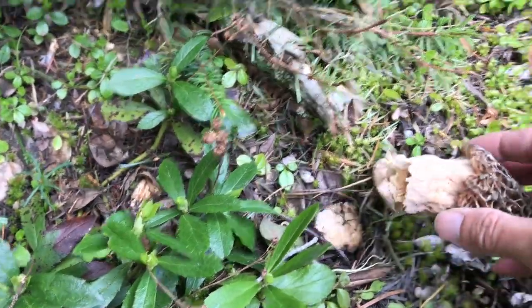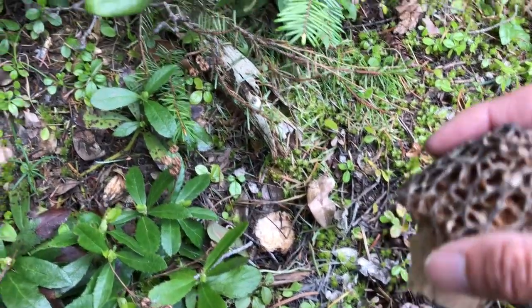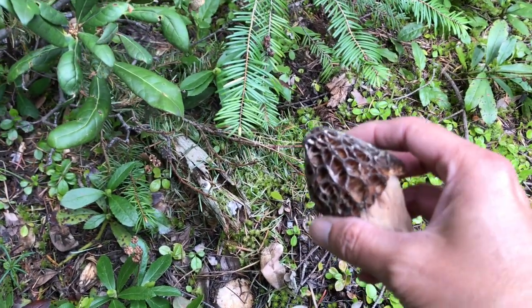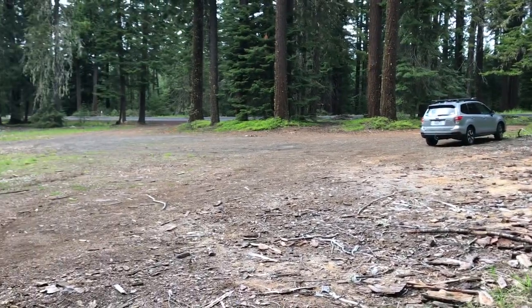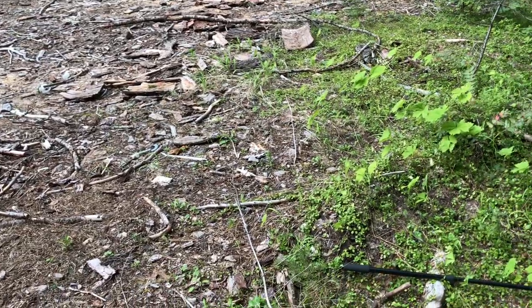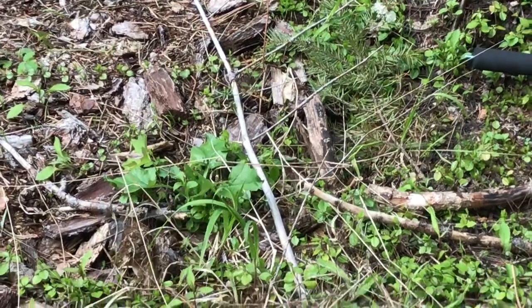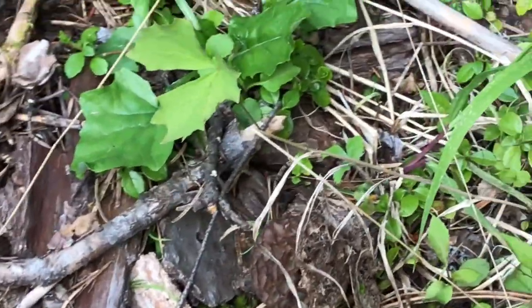One thing you can tell it's a real morel is that it's completely hollow inside all the way through. It's a little dry but it's a big morel — I'll keep it. And guess what, there's a huge morel right there, nice one too, just hidden. See my rod is pointing to it — you see it? Oh my goodness, look at this one, it's a nice one!